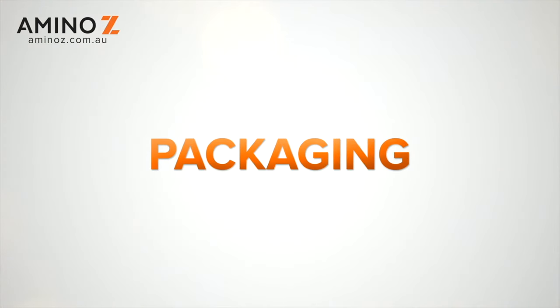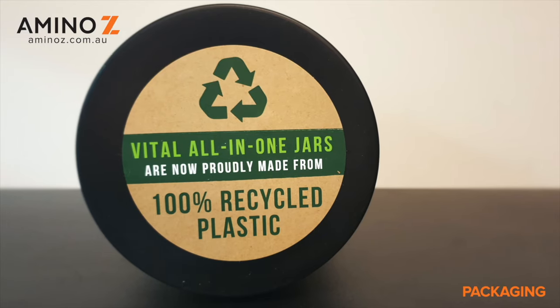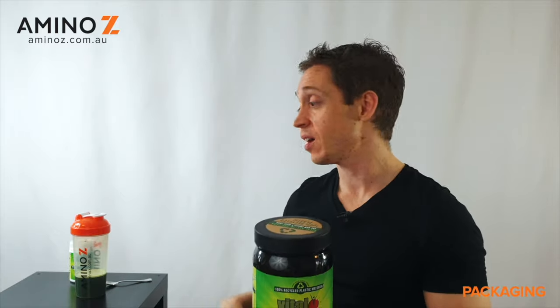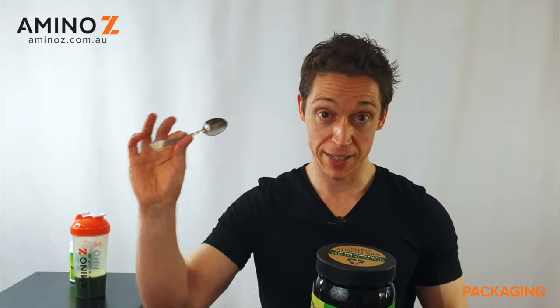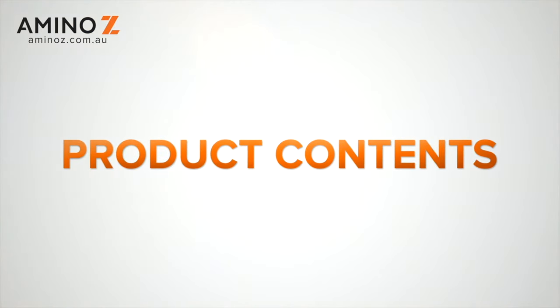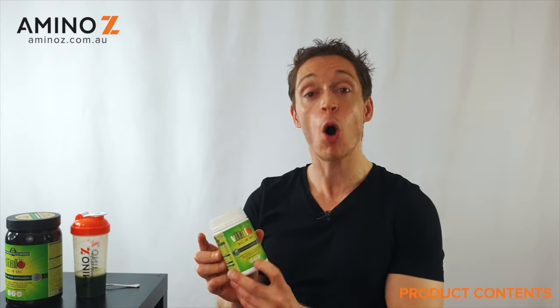Next up is the packaging. This is a really good quality package — it comes in jars of different sizes made from 100% recycled plastic. It's strong, it's sturdy, and it's not going to leak. I do have one problem though: it has no scoop. A scoop is so convenient — you can just scoop it rather than having to rummage through your drawer for a teaspoon. So I have to take a mark off: 4 out of 5 for packaging. In terms of product contents, we weighed a 120-gram size and it came in at 122 grams, so they actually exceed what they claim on the label. Full marks, 10 out of 10 — you are getting what you pay for.